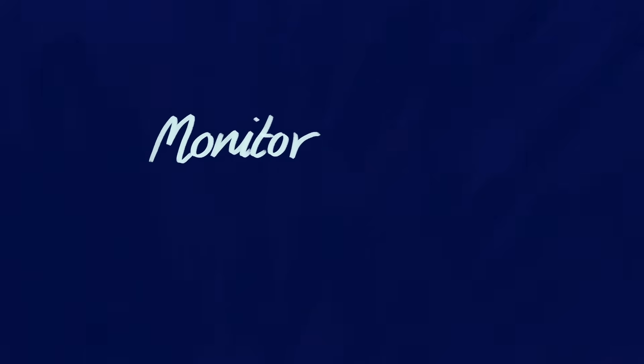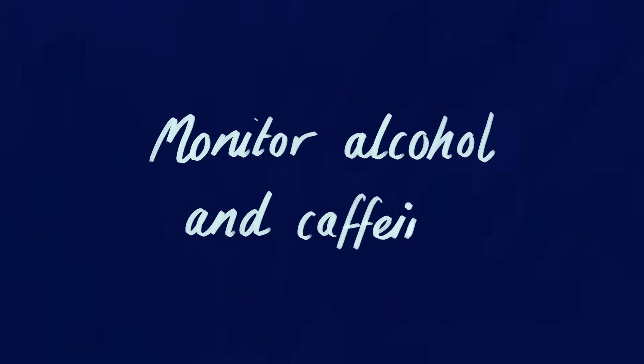The fifth tip is something that we've actually already spoken about in detail in this series, which is the impact of alcohol and caffeine. A good rule of thumb here is to try to stay away from caffeine in the afternoon and in the evening, and certainly try not to go to bed too tipsy.